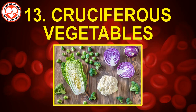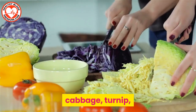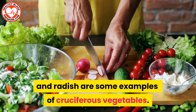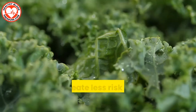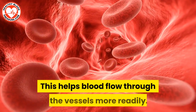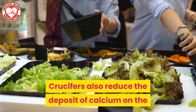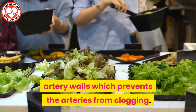Number thirteen: cruciferous vegetables. Broccoli, kale, cauliflower, cabbage, turnip, and radish are some examples of cruciferous vegetables. These foods help keep the artery walls thin and create less resistance for the narrowing of the arteries, which helps blood flow through the vessels more readily. Crucifers also reduce the deposit of calcium on the artery walls, which prevents the arteries from clogging.